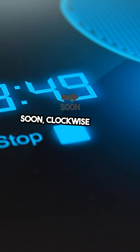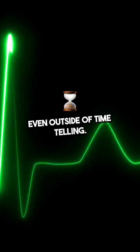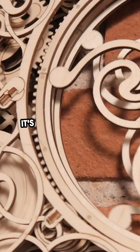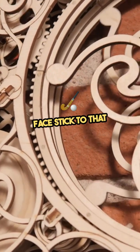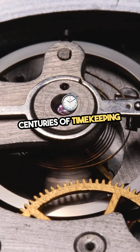Soon, clockwise turned into an everyday term even outside of time-telling. Think tightening screws or twisting jar lids — it's all about that same directional spin. Even digital clocks that show an analog face stick to that clockwise motion, a subtle nod to centuries of timekeeping tradition.